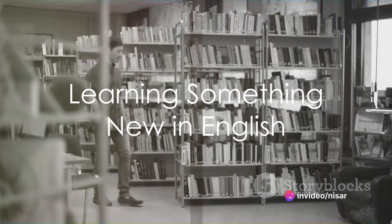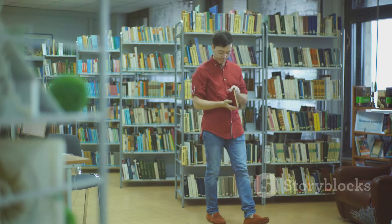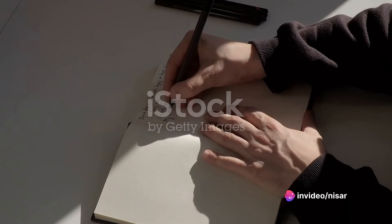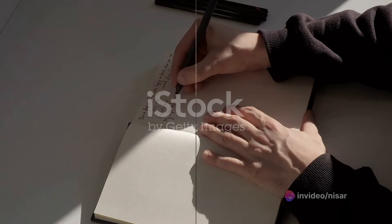Learning something new? Do it in English. Whether it's a small task or a hobby, learning in a different language can help improve your language skills. Keeping track of your progress is crucial — write down your daily activities in English. It's a fantastic way to stay consistent and see your improvement over time.